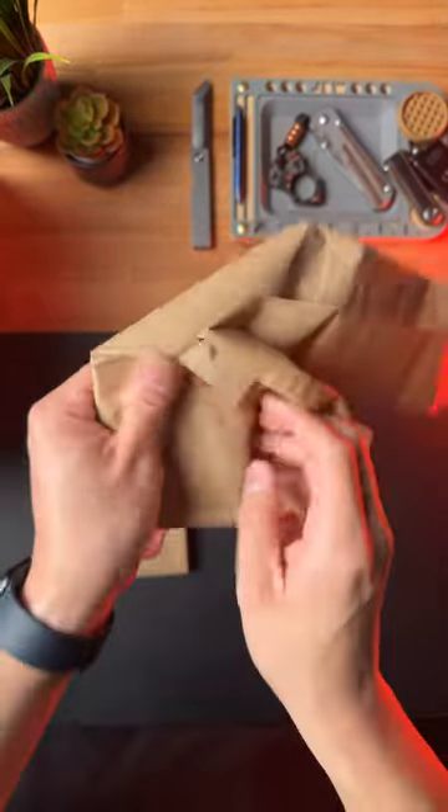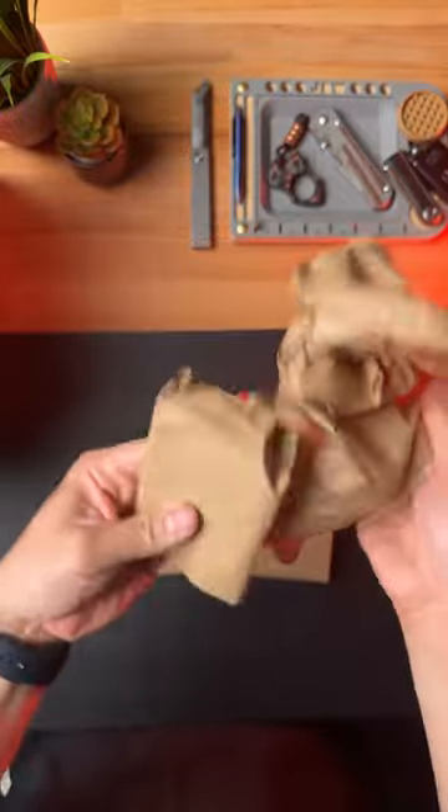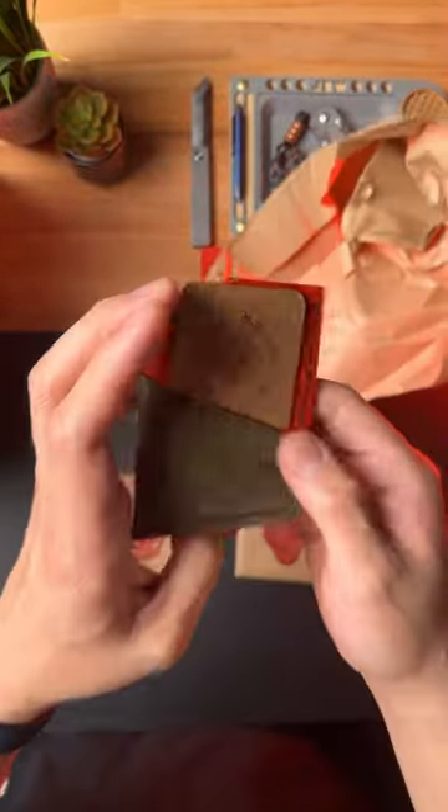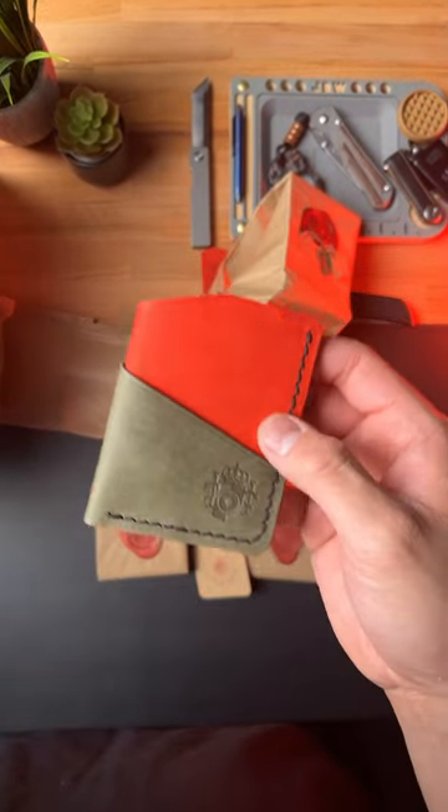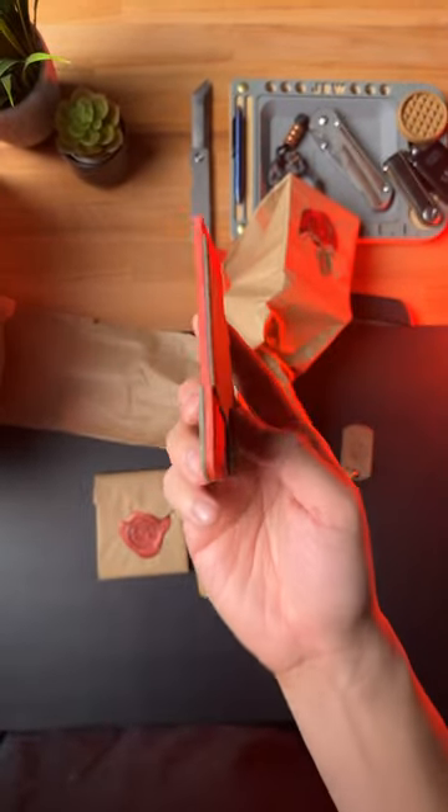First this felt like a very thick wallet, but I assume it's not. Oh my goodness — here's their business card. Just check this out: this wallet is extremely thin.